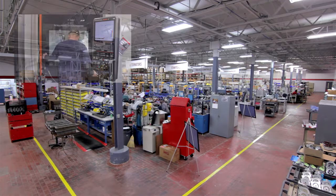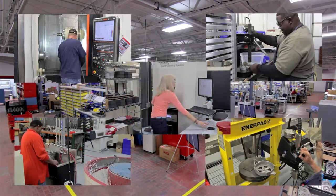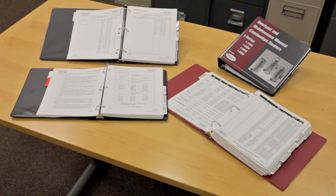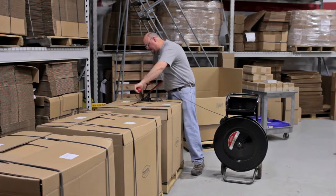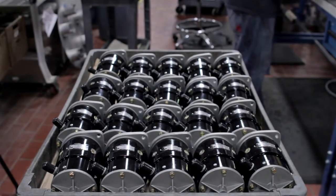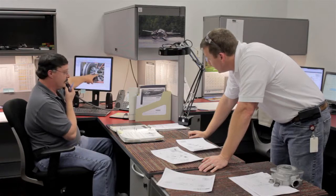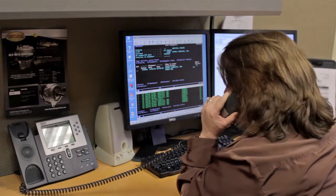Hartzell Engine Technologies has over 100 highly skilled employees working at its 80,000-square-foot facility headquartered in Montgomery, Alabama. It stands by its mission to develop, deliver, and support general aviation engine components and accessories not only on time, but right the first time. In this overview, we'll examine Hartzell's products, manufacturing and quality expertise, overhaul and rebuilding capabilities, and its customers and customer support.